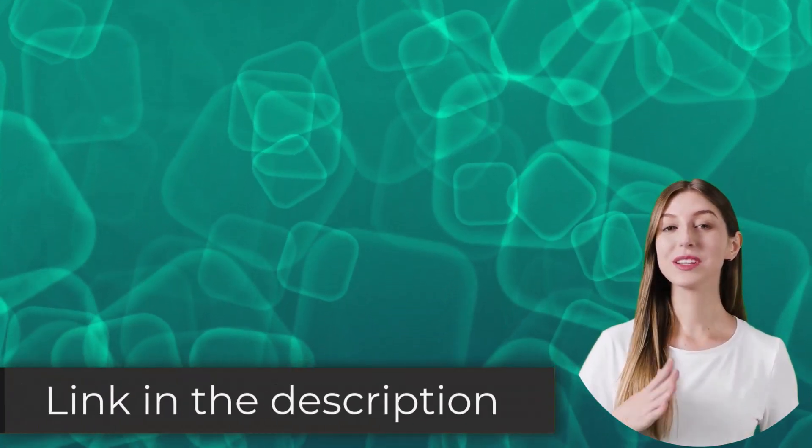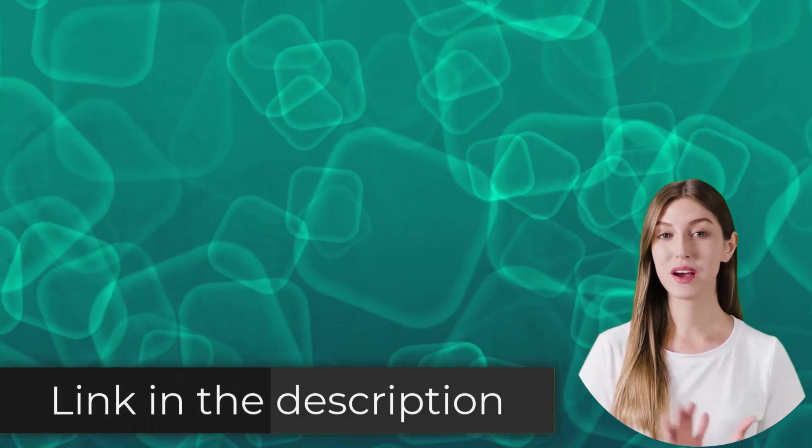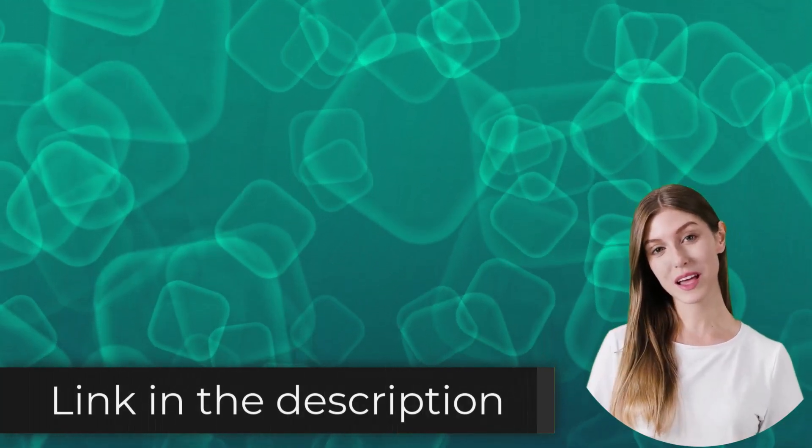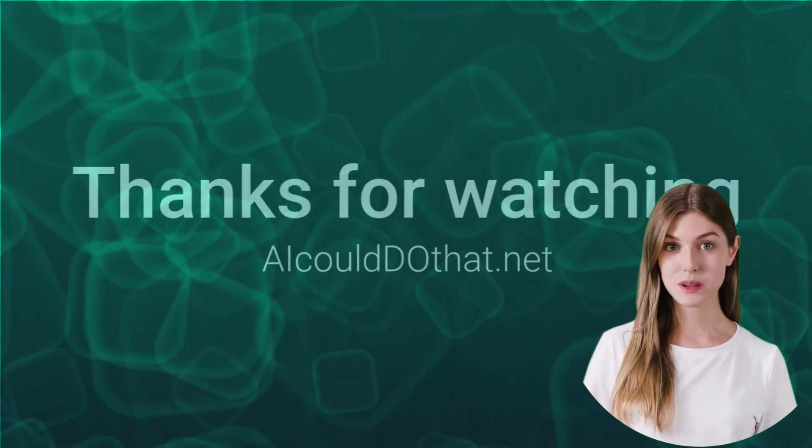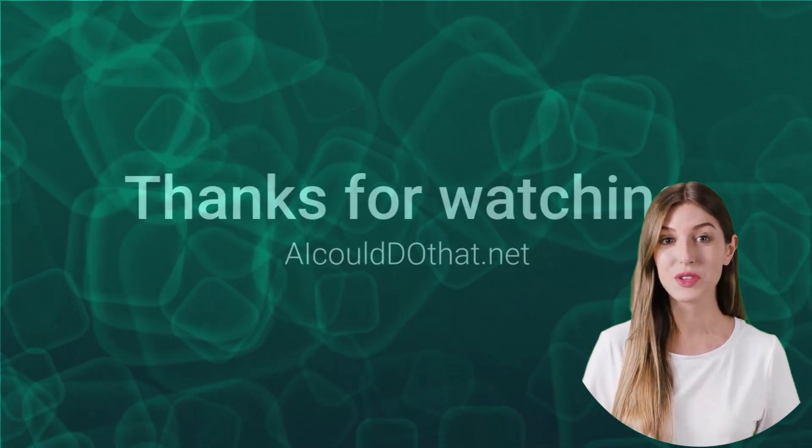All the tools mentioned in this video are going to be linked down in the description. I hope this video was helpful — thank you so much for watching. Get more AI tools, subscribe to this channel, and visit aicoulddothat.net.